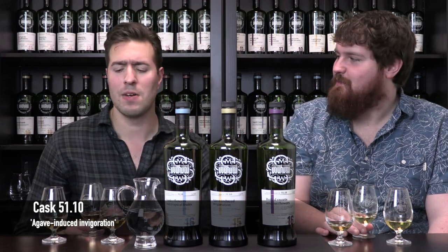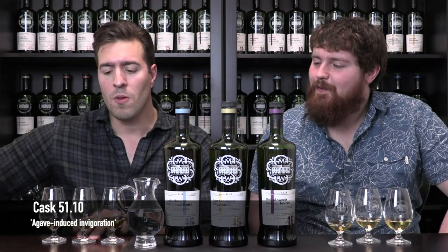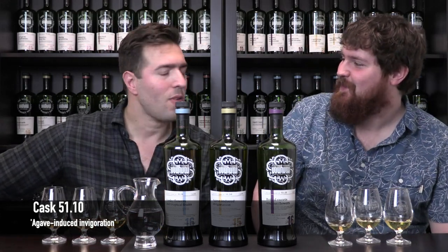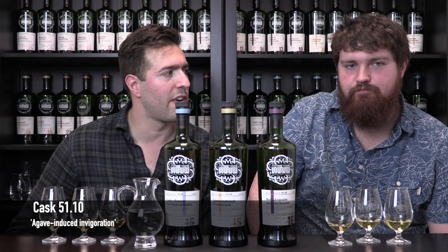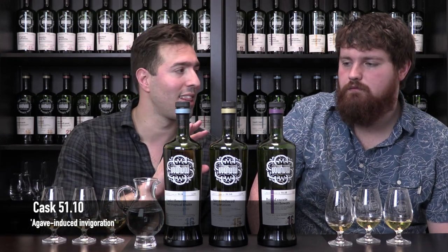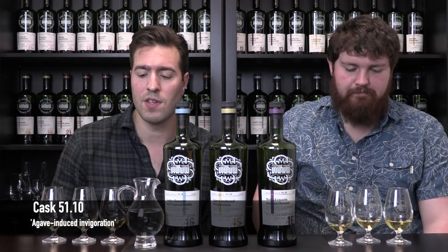I get more of the invigoration part of the name — it is quite lively. I would say it's not as hot as the first one. The first one was really explosive. This one's a bit more mellow, which is interesting because it's actually spent one less year — 15 years old versus 16 for the first one.